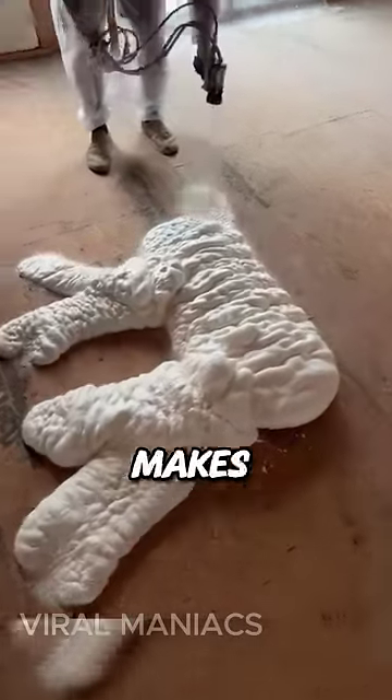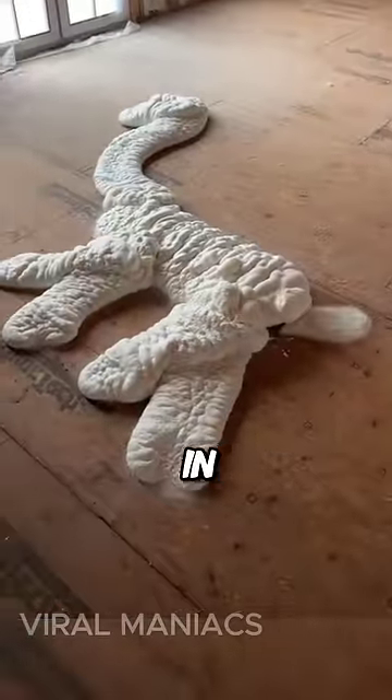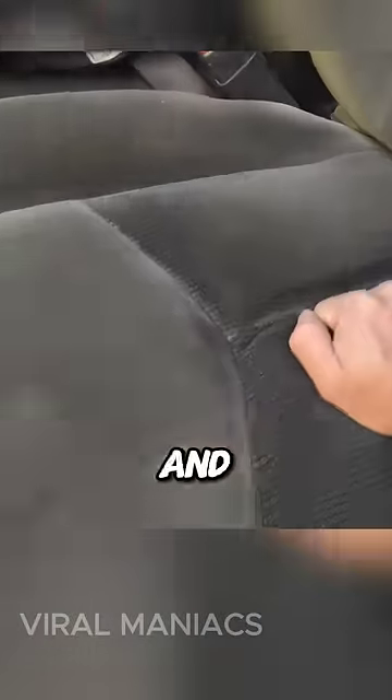Its lightweight nature makes it easy to work with, while its insulating qualities contribute to its widespread use in construction for saving energy in buildings. In the automotive sector, it finds application in seat cushions and interior insulation.